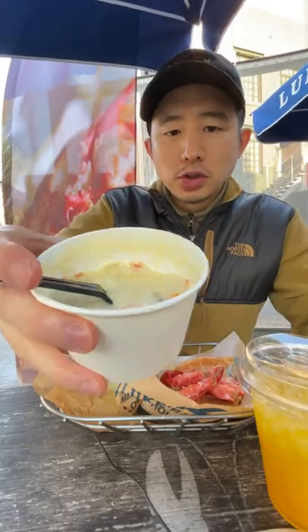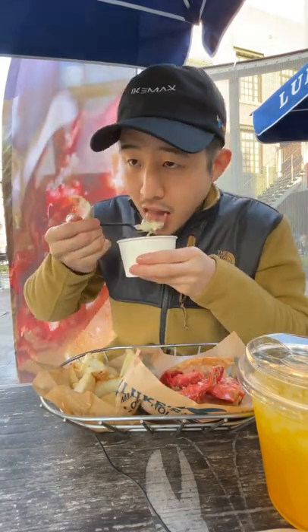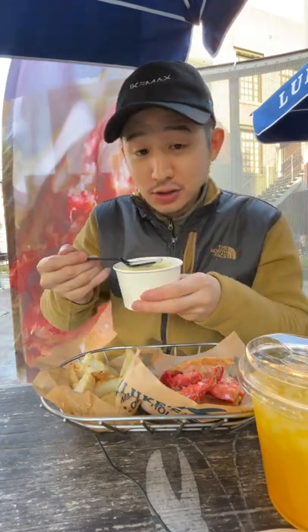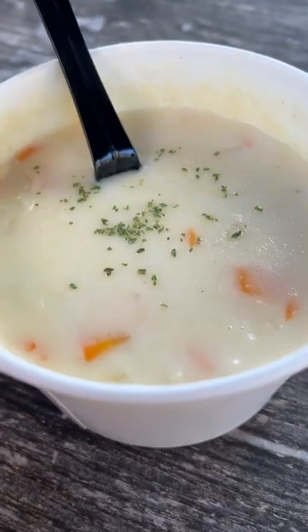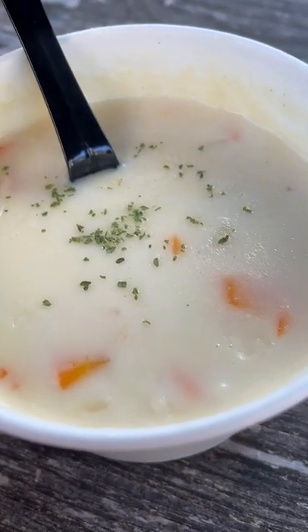Potato wedge here. The potato wedge is extremely normal, I would say. Some clam chowder here. It's a pretty good clam chowder — that is a clammy clam chowder. Very creamy. Really good.